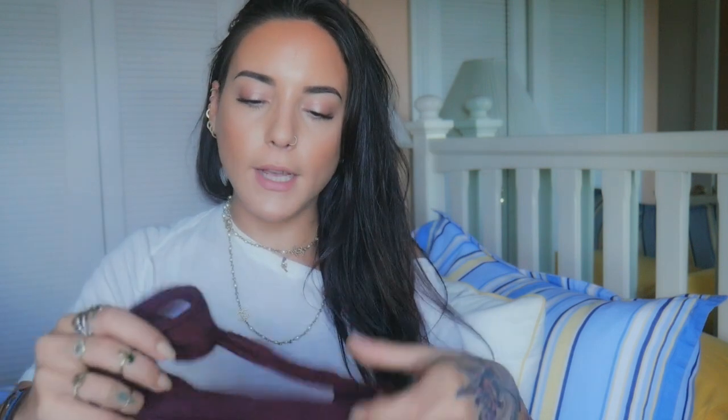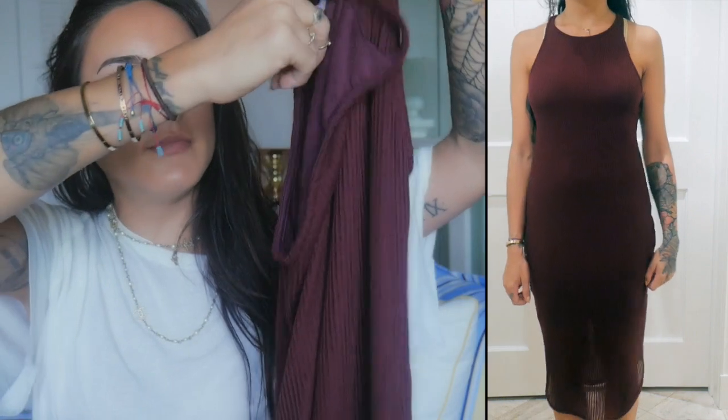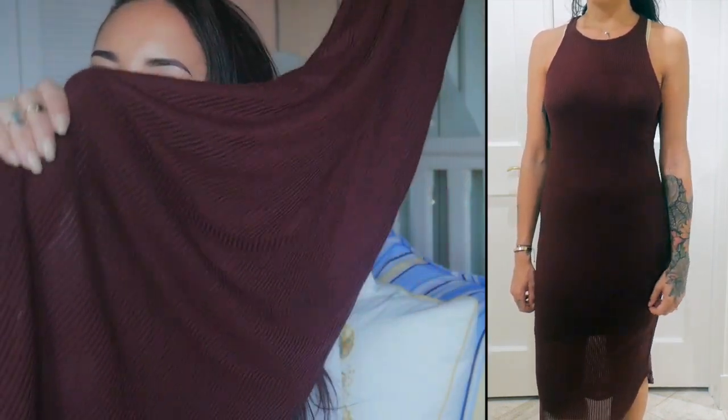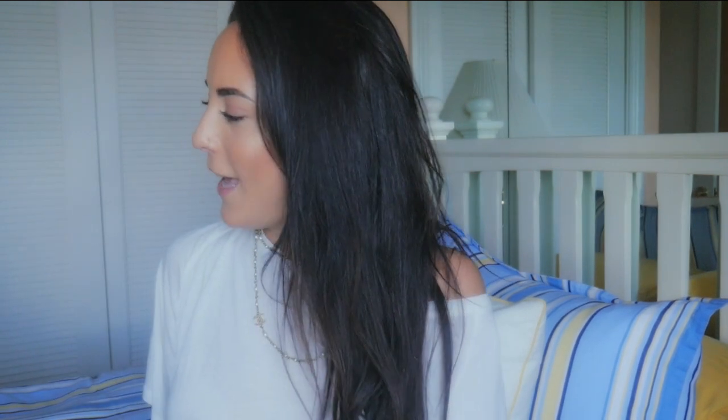I popped into Urban Outfitters and got a few items. First, this incredibly soft, really cool ribbed dress - it's quite bodycon in a wine color, a little bit sheerer on the knee part. I'll show you better in the split screen - it's by Sparkle and Fade. I got a size medium for $54 because I didn't want it too fitted - I wanted a slightly more relaxed fit.